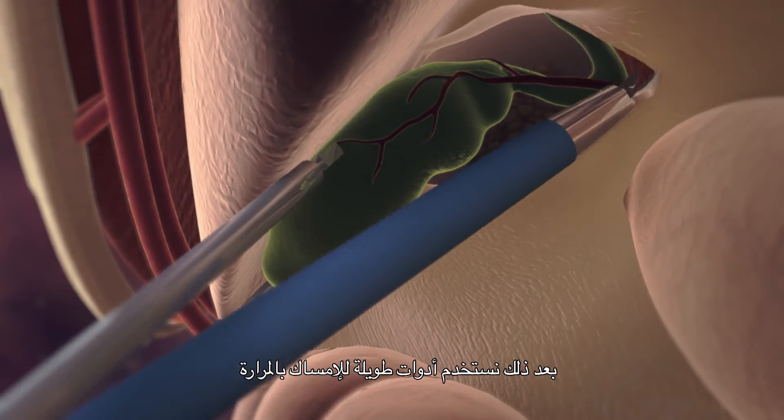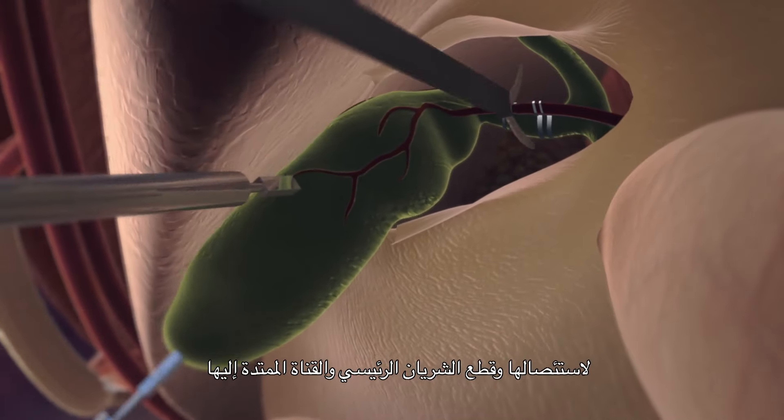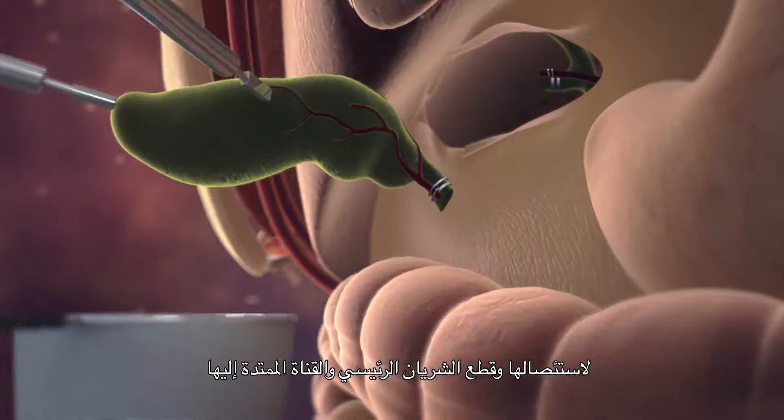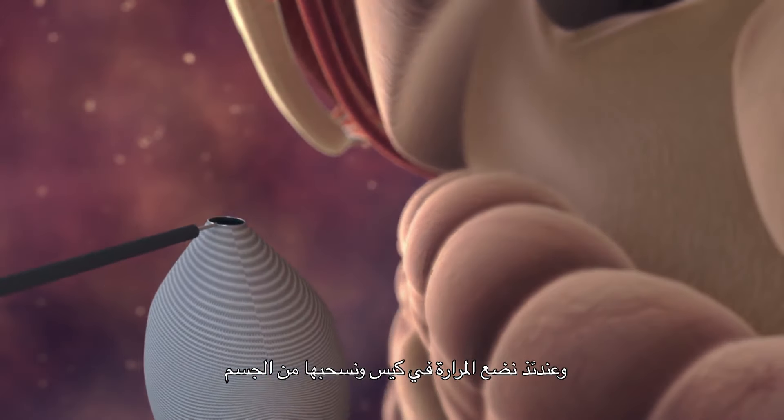We then use long instruments to grasp the gallbladder and we are able to dissect it out and cut the main artery and duct that go to the gallbladder. We place the gallbladder in a bag and withdraw it from the body. We then release the gas from the body, close the skin incisions, and awake the patient from anesthesia.